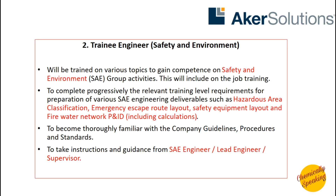The second vacancy is in the safety and environment department, also for a training engineer. The candidate selected will be trained in the safety and environment department of Acre Solutions. They will be working in hazardous area classification, emergency escape route layout, safety equipment layout, fire water network P&IDs, which includes calculations. Similarly, they need to get familiar with company guidelines and will work under a SAE engineer, lead engineer or supervisor.